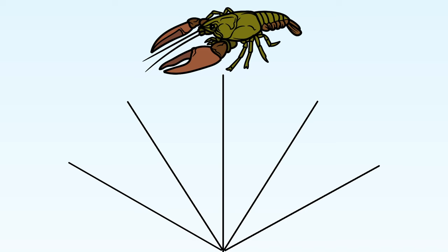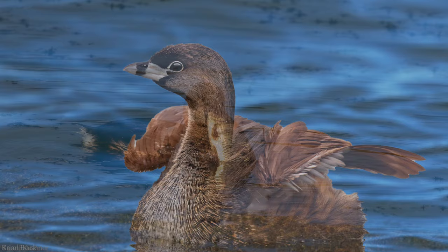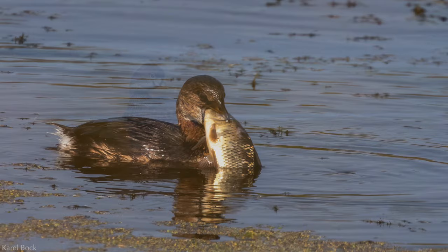The pied-billed grebe's favorite thing to eat are crustaceans, but they will also partake of small fish, frogs, invertebrates, and aquatic insects. Don't let the bird's petite size and short bill fool you — they are formidable hunters and will swallow good-sized prey whole, much like you'd see a large heron do.